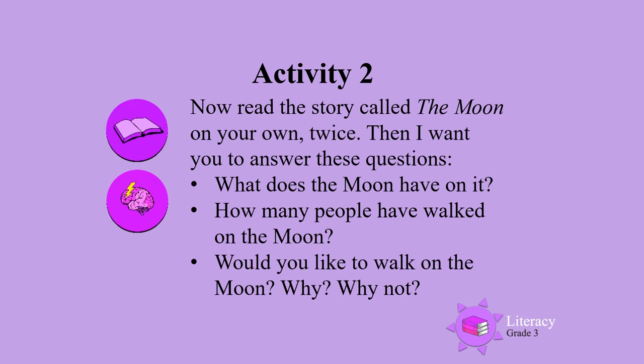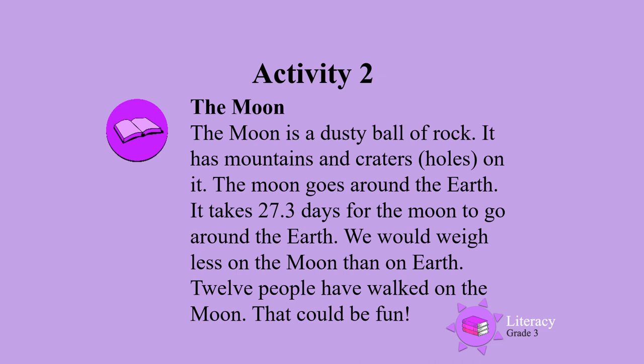Activity 2. Now read the story called The Moon on your own. Read it twice. Then I want you to answer these questions: What does the moon have on it? How many people have walked on the moon? Would you like to walk on the moon? Why or why not? Now read the moon story yourself. Remember to read it twice.